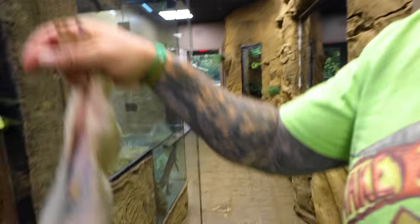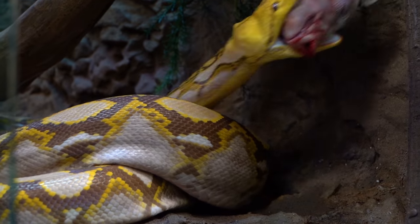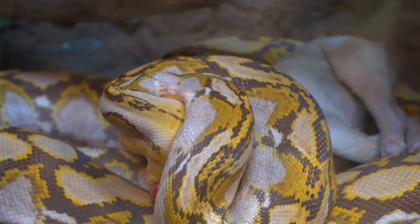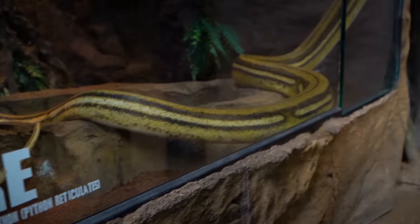And now it's time to feed some snakes here at the Reptarium. We've got to feed the entire zoo today — it's a busy day, but that egg cutting was absolutely a great way to start the day. Cannot wait till that baby hatches out, but we've got a bunch of snakes to feed.